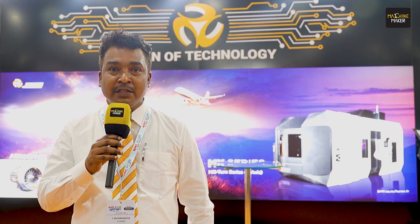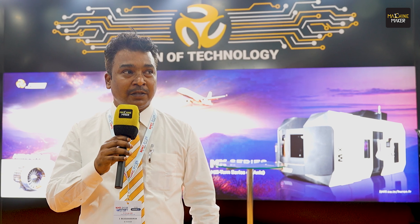We are at Acme 2025 displaying various range of automation solutions. Out of 7 machines, 3 machines are equipped with our complete range of automation solutions.